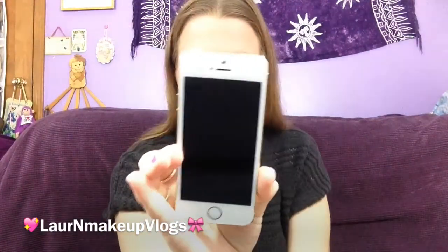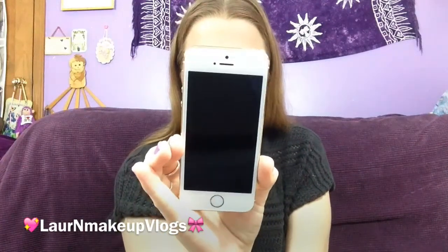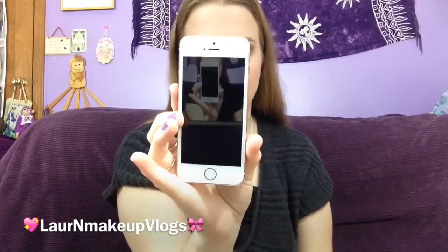So here is the new iPhone. This is the iPhone 5S. It has the new home button — it doesn't have the square anymore — and it has the thumbprint identification. I did get the gold one. It's beautiful, I love it so much. I definitely enjoy it more than my 4S.